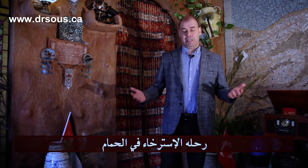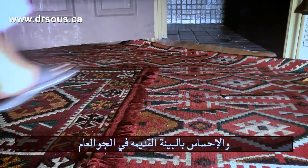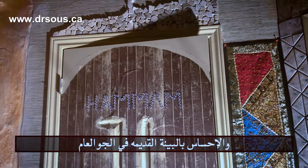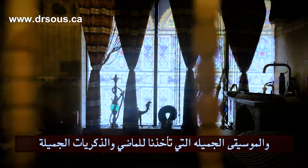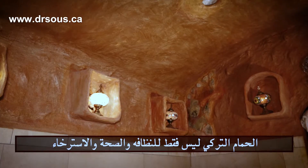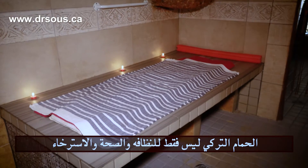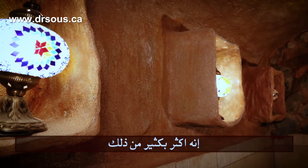Our journey of relaxation in the Hammam starts when we enter the Hammam. It starts when we have that atmosphere, that old-fashioned design, that nice music, which brings us to the past, to the nice memory that we will remember forever. The Hammam — it's not about hygiene, it's not about health, it's not about relaxation. It's more than that.